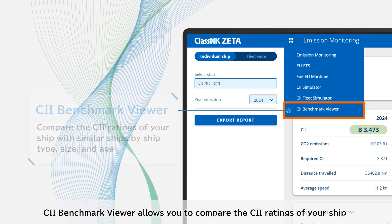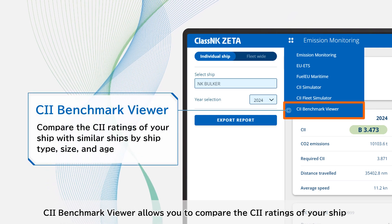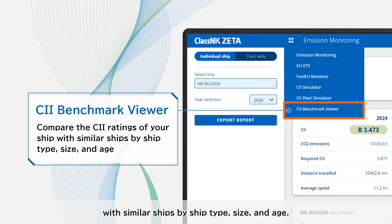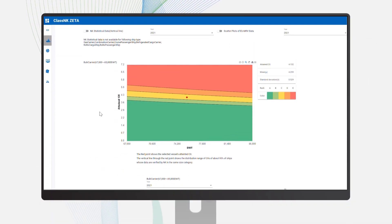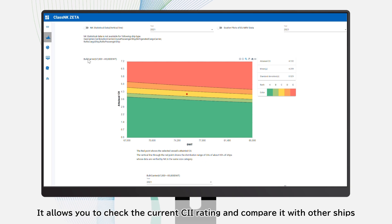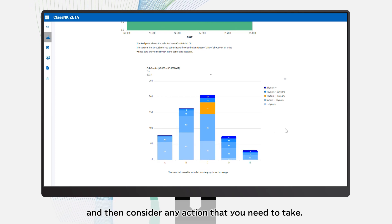The CII Benchmark Viewer allows you to compare the CII ratings of your ship with similar ships by ship type, size, and age. It allows you to check the current CII rating, compare it with other ships, and then consider any action that you need to take.